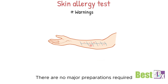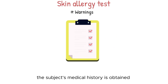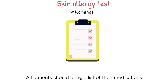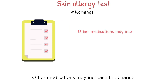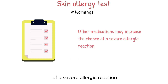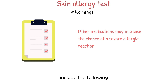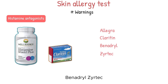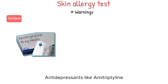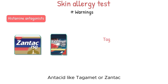There are no major preparations required for skin testing. At the first consult, the subject's medical history is obtained and a physical examination is performed. All patients should bring a list of their medications because some may interfere with testing or increase the chance of a severe allergic reaction. Medications that commonly interfere with skin testing include histamine antagonists like Allegra, Claritin, Benadryl, and Zyrtec; antidepressants like Amitriptyline and Doxepin; and antacids like Tagamet or Zantac.